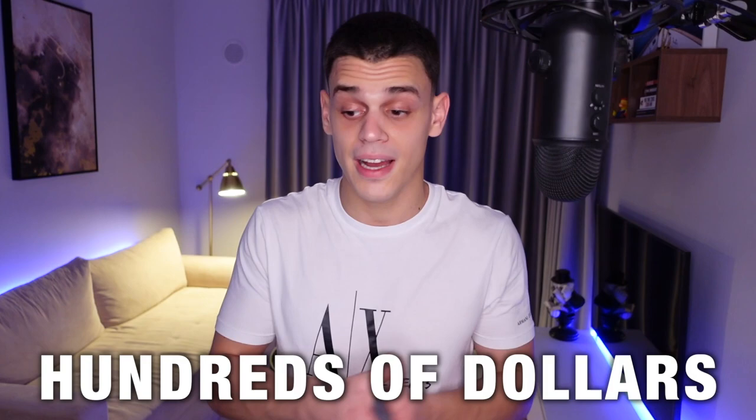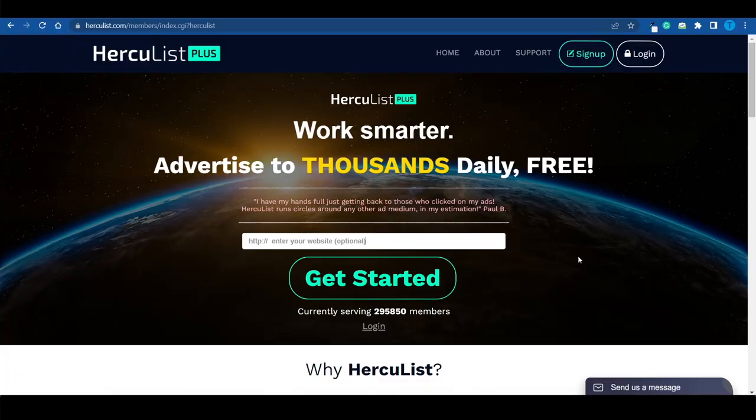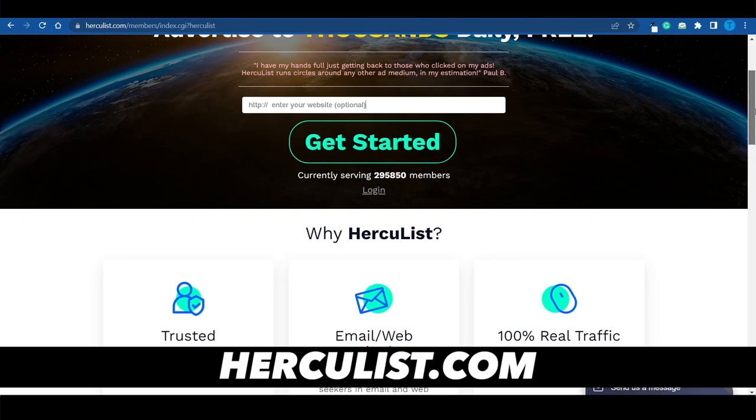I'm just about to reveal one of the easiest ways that you guys can get in front of thousands upon thousands of people for free and make hundreds of dollars in the process, so let's get started.